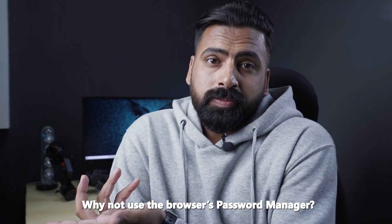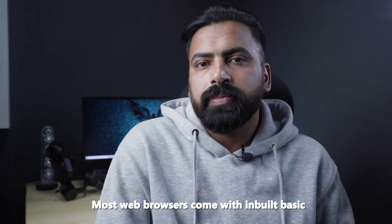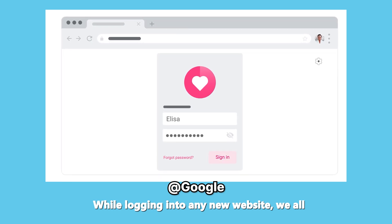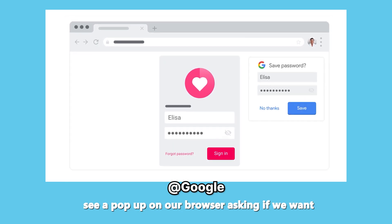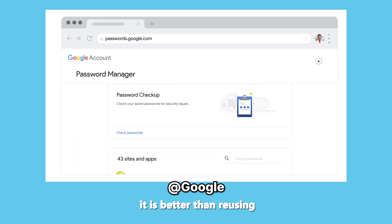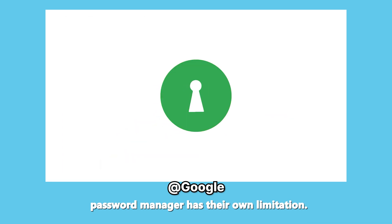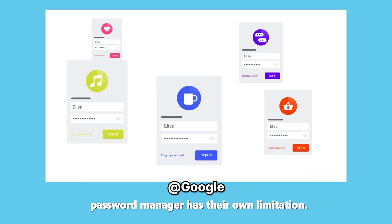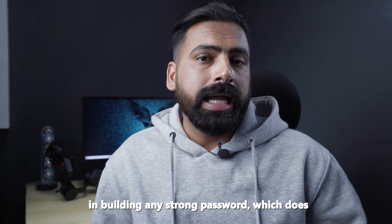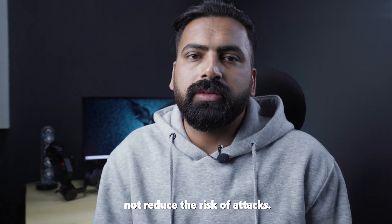But why not use the browser's password manager? Most web browsers come with inbuilt basic password managers, and while logging into any new website, we see a pop-up asking if we want to save the password. It is better than reusing the same password everywhere, but browser password managers have their own limitations — they help you store the password but do not help in building a stronger password, which does not reduce the risk of any attack.